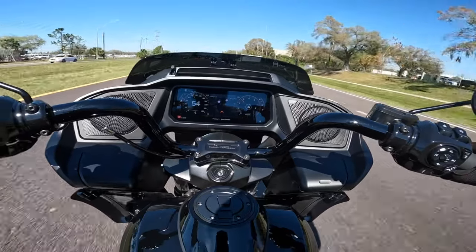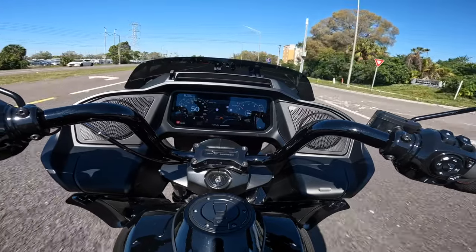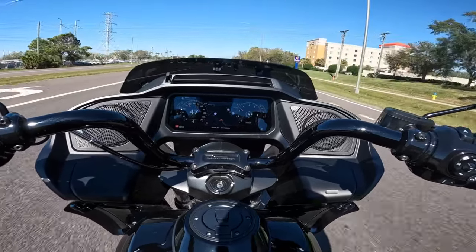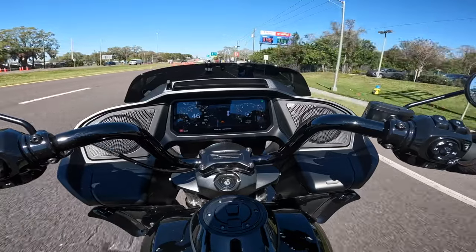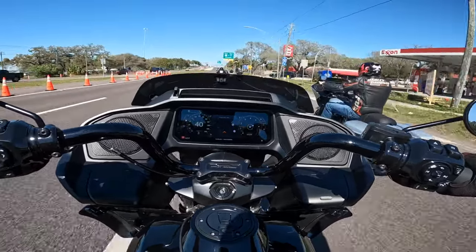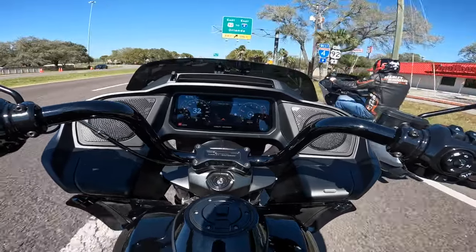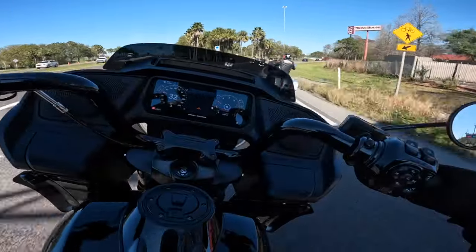I was just having a little fun and not even really pulling on the throttle hard, but the response was there. I could say if I owned one of these and had it in sport mode, I would probably be in trouble on a regular basis because it is just so fun.